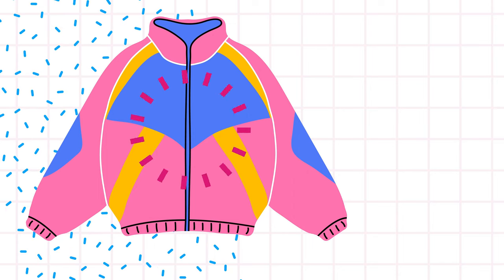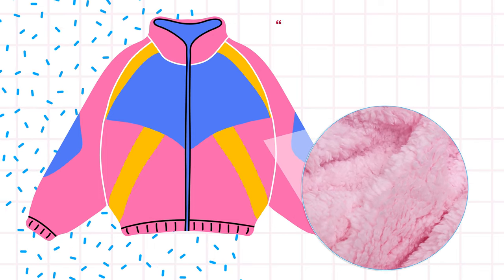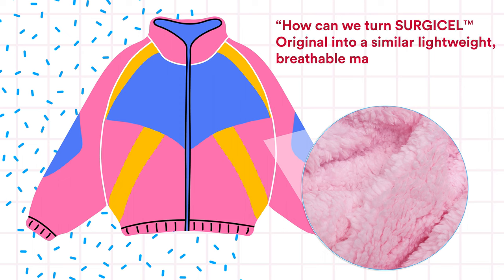Enter the 1990s fleece jacket. The engineering team all wore them at the time and thought, how can we turn Surgicel Original into a similar lightweight, breathable mass of fibers?